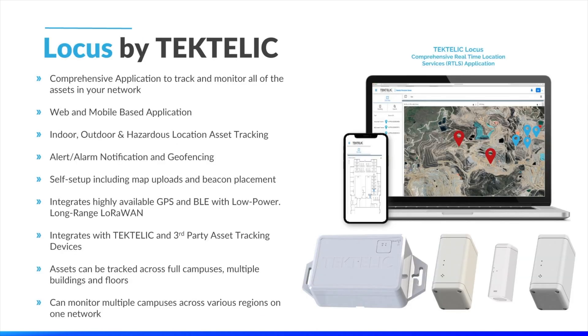Pivoting into an important use case in the smart agriculture industry — asset tracking — today I'm proud to introduce our newest end-to-end IoT solution. Tektalik Locos is a real-time location services solution designed to help our customers locate and track their most valuable assets in any environment. Locos is a web and mobile-based solution that allows enterprises to visually locate and track the movement of their assets through buildings, across farmland, or even in hazardous locations requiring Class 1, Division 2 or ATEX certifications. Alerts and alarms can be created to notify users when certain assets are on the move, reducing the risk of misplaced assets, reducing downtime, and increasing overall productivity.